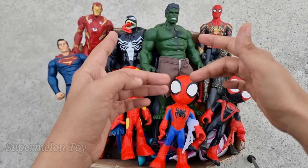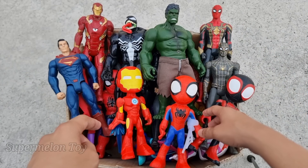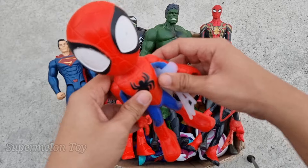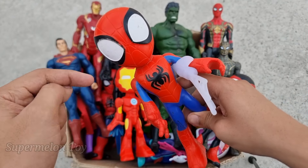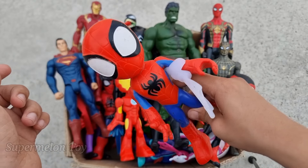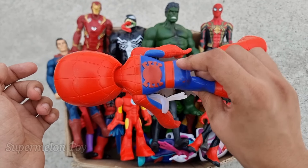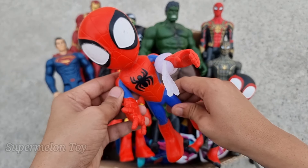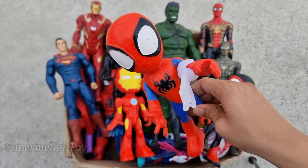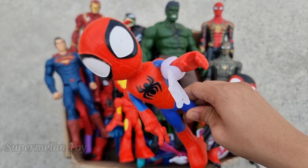Now let's see who is next. Wow, look at his very cool amazing wide eyes and really amazing spider on his chest, and that red and blue color costume. Yes guys, he's very cool and very amazing — he's our favorite superhero. This is the Amazing Spidey!